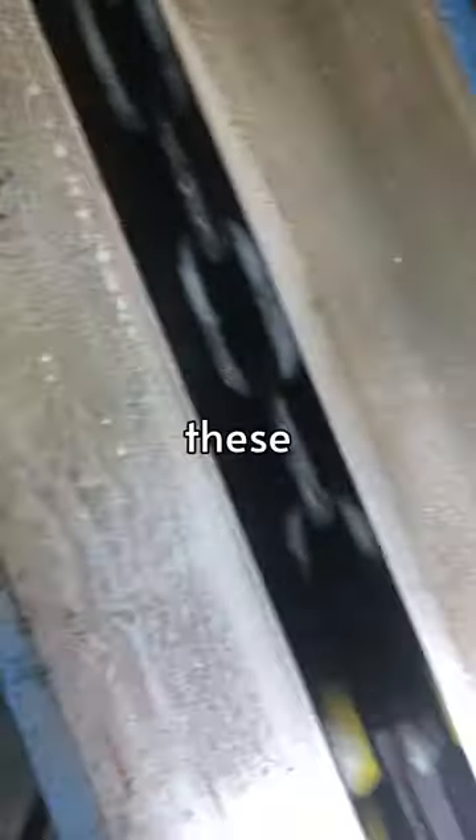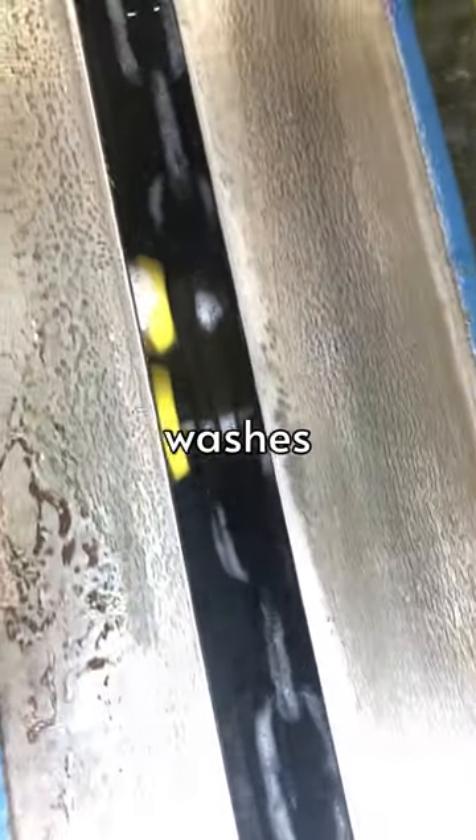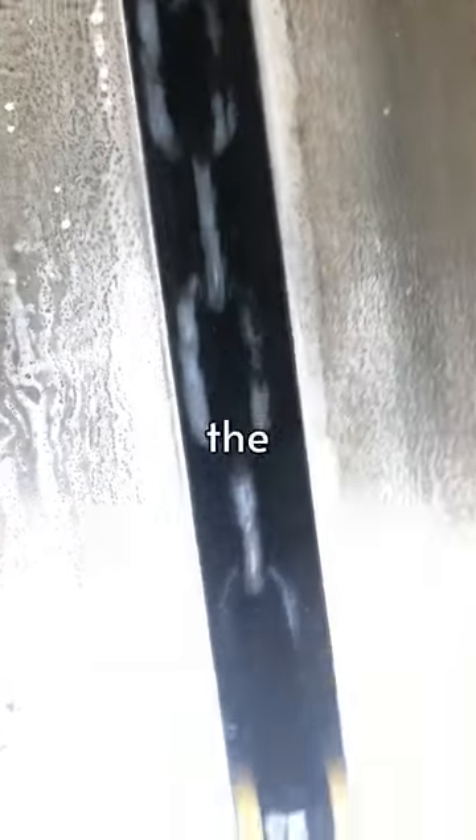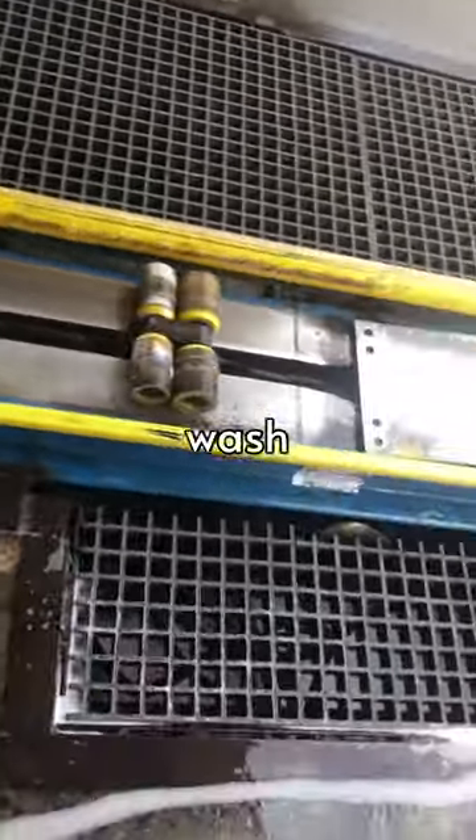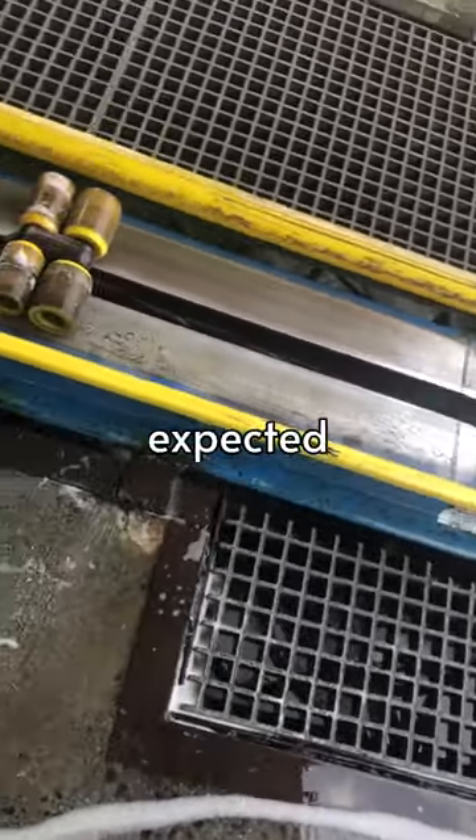You do not want to touch these chains. These chains are found inside of car washes and can very easily be one of the most dangerous parts of the car wash. These are the chains that are used to move the cars through the car wash, but they don't always work as expected.